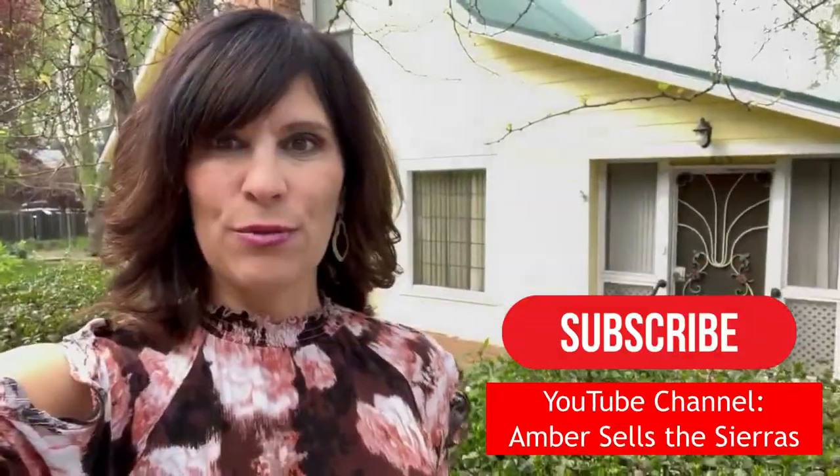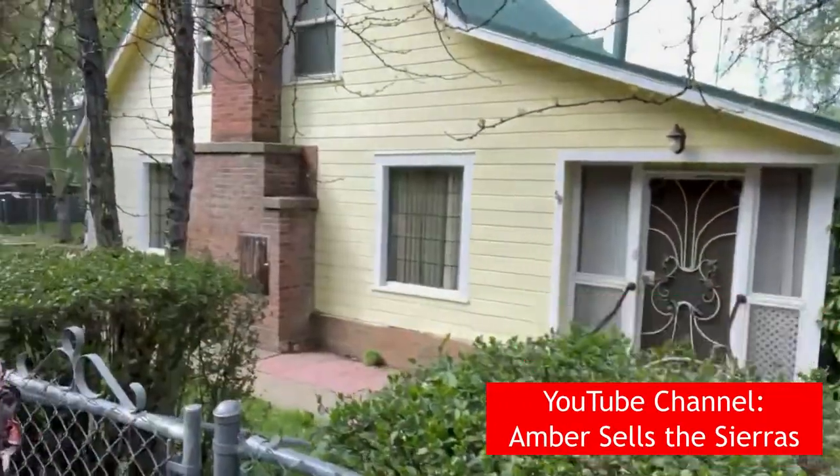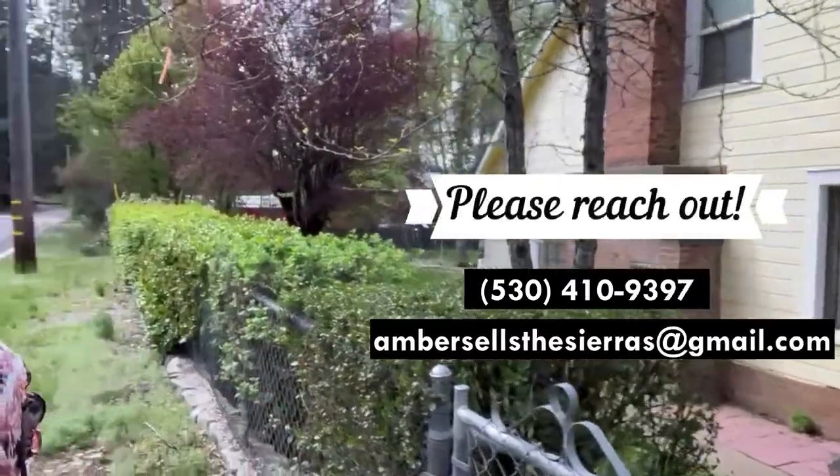Don't forget to like and subscribe to my YouTube and check out this video. Call me for more information and to see this beautiful property.